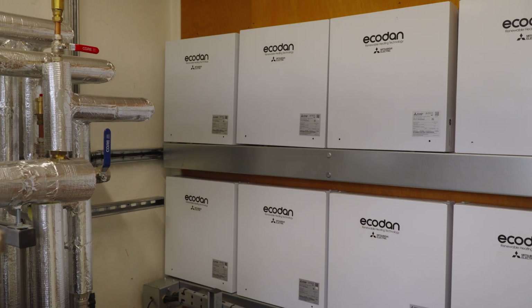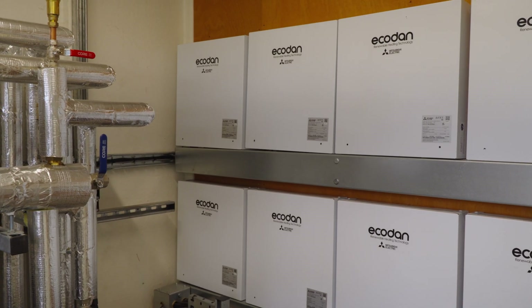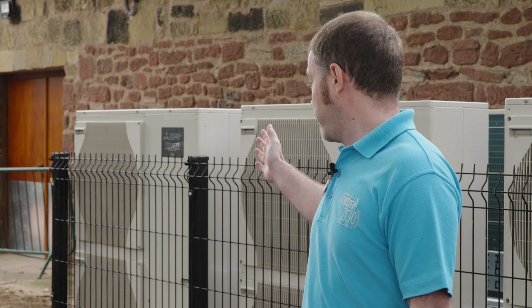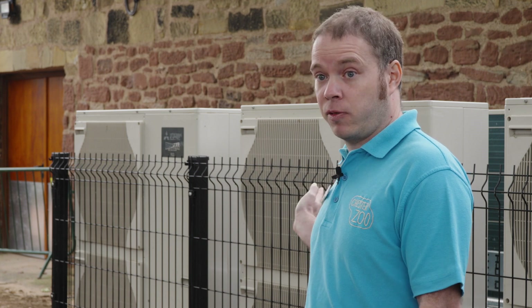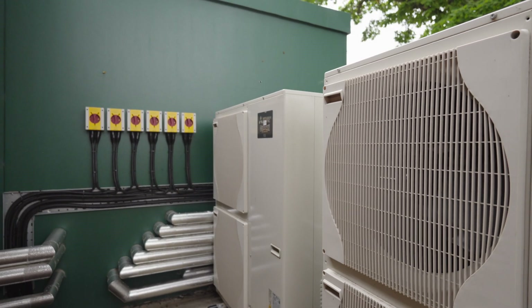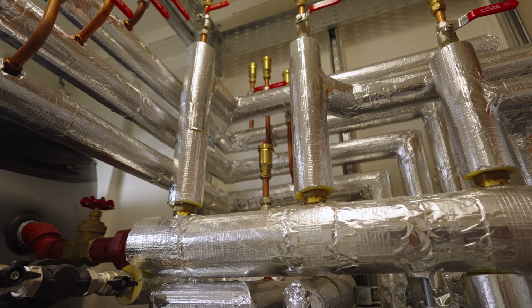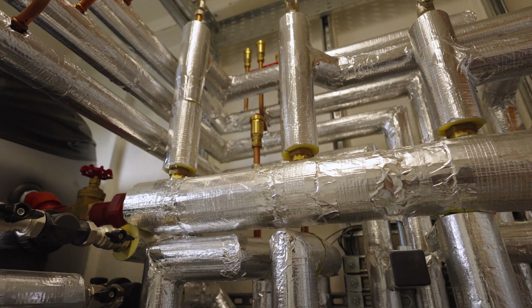The air source heat pumps behind me here are one of the low carbon technologies we're employing at Chester Zoo. We've chosen the Mitsubishi units mainly for the product range available and also for the cascade system, which gives us a resilient solution. These heat pumps are providing heat to the rhino habitat — these animals need to be kept between 18 and 24 degrees year-round, so these units help provide that, and the cascade solution is what works best with the zoo.